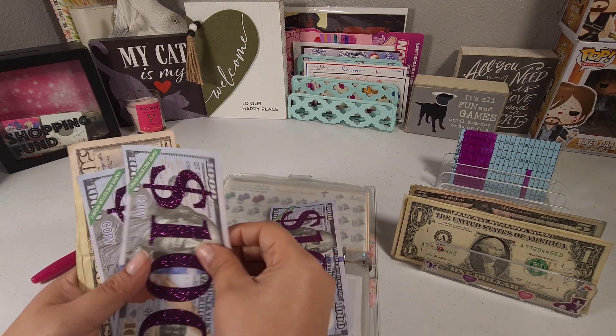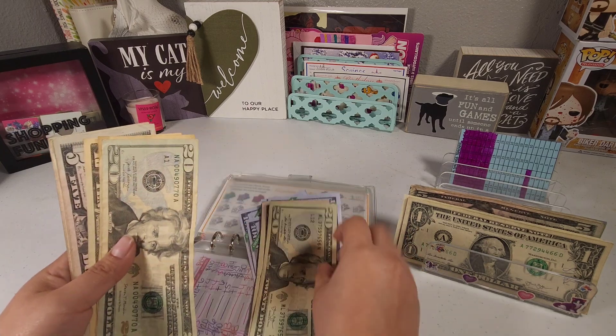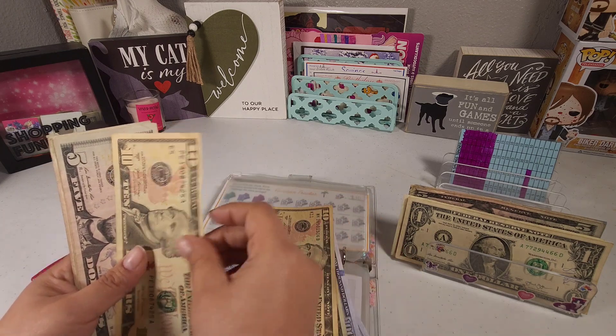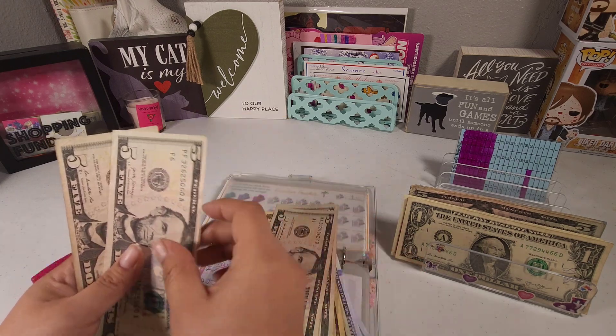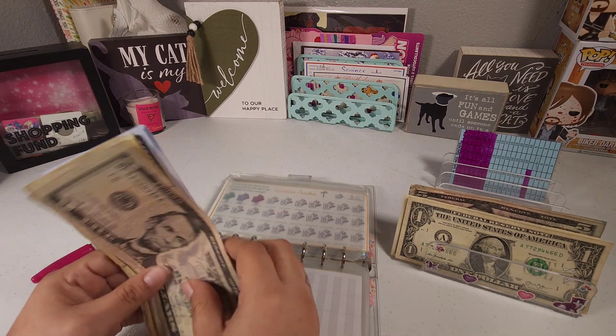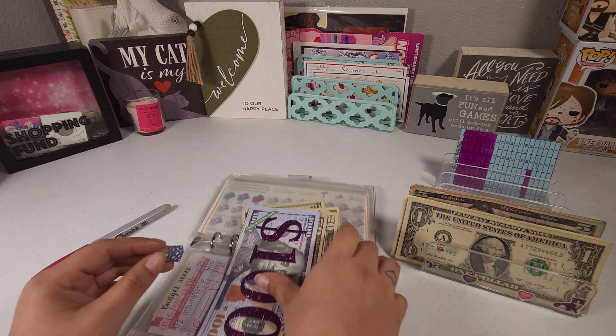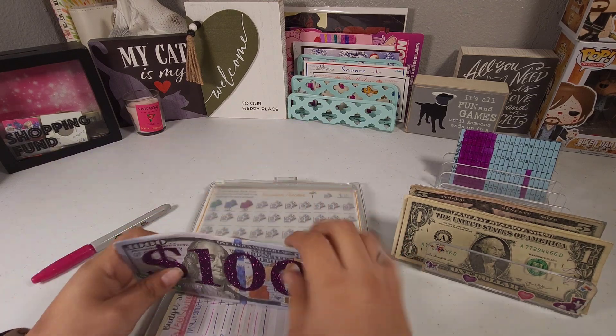So now our 1K challenge has 100, 200, 300, 400, 450, 470, 490, 500, 510, 515, 520, 525, and 530 — so $530 in our 1K challenge. Alright, so this one's done.